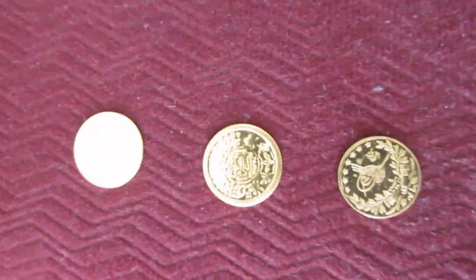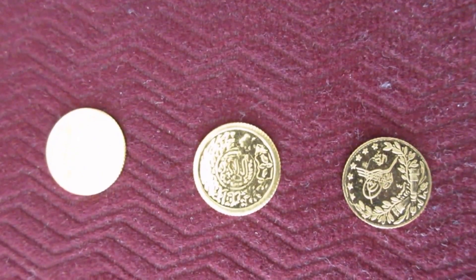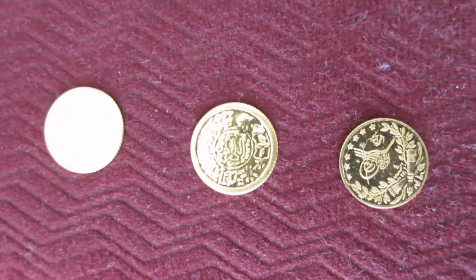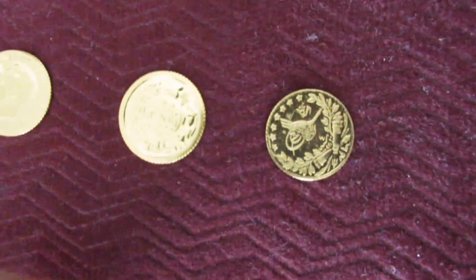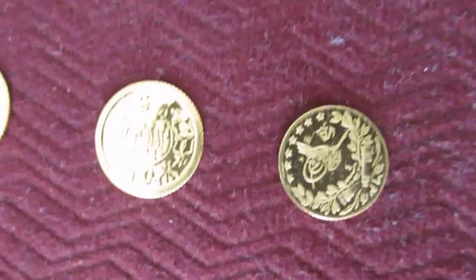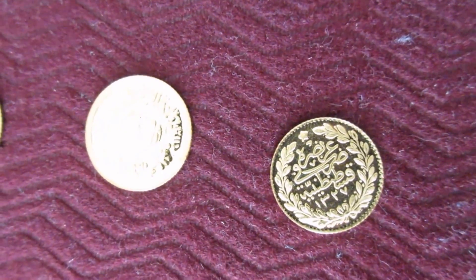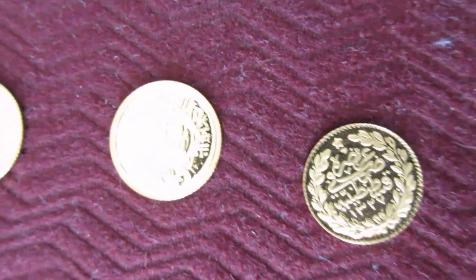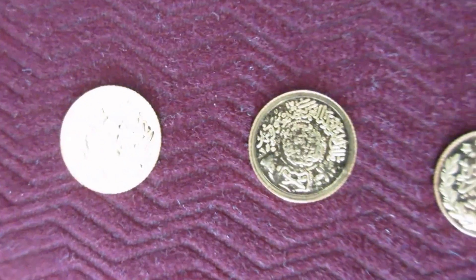Whoever can guess the closest to what the gold price will be on December 31st at end of day on Kitco will win 1 gram — your choice: either a sovereign, a Saudi Guinea, or an Ottoman Kirsh. You decide which you prefer. They're really lovely — 1 gram of gold. If there's a tie, I will use random.org to pick the winner.